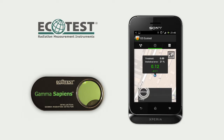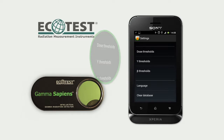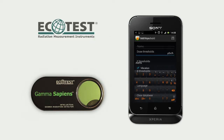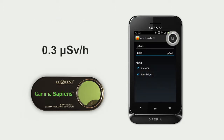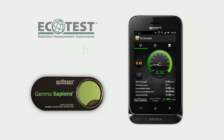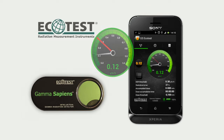You can also set up an accumulated dose threshold, dose rate threshold, and threshold alarm. Choose the desired option from the menu and set up a threshold level. 0.3 µSv per hour is the maximum permissible radiation level in Ukraine. A red line will indicate the preset threshold level on all scales, and an alarm will sound if the radiation level is exceeded.